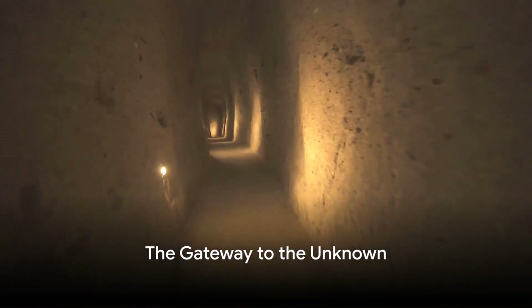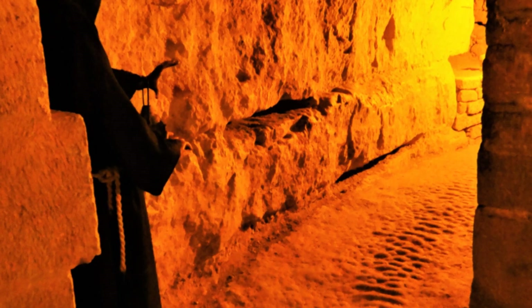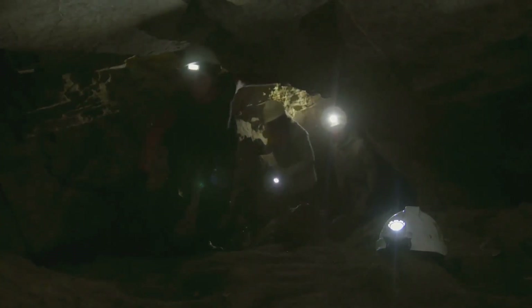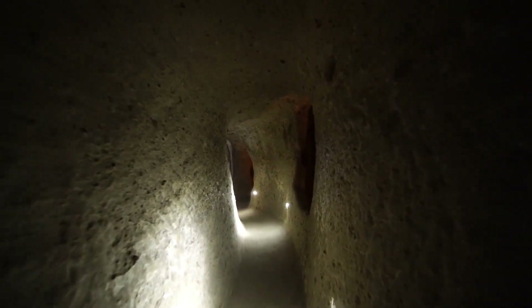Thanks for joining Travel Ideas. Why do we humans find the unknown so enticing, so captivating? Is it the allure of uncharted territory, the thrill of discovery, or perhaps the chilling beauty of the unseen? The Paris Catacombs, a labyrinthine network of tunnels beneath the City of Light, is a testament to this human fascination.